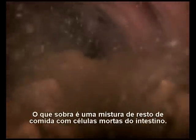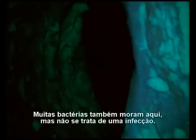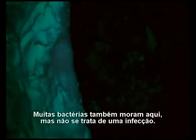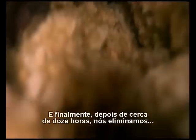What's left is a mix of waste food and dead cells from the walls of the gut. The large intestine's main job is to extract water from it. Lots of bacteria live here too — but it isn't because of an infection. We actually need them. They produce enzymes that break down complex carbohydrates in our food, carbohydrates we couldn't otherwise digest. Finally, after about 12 hours, we expel what's left of our first meal.